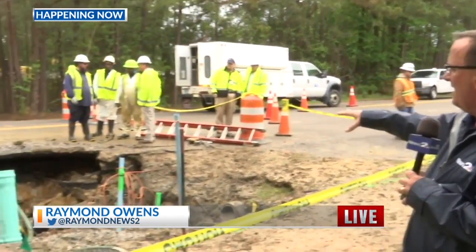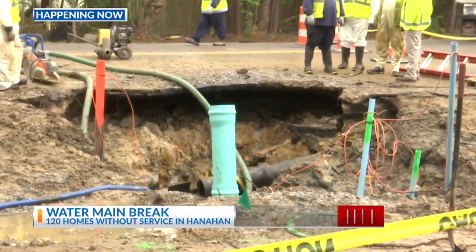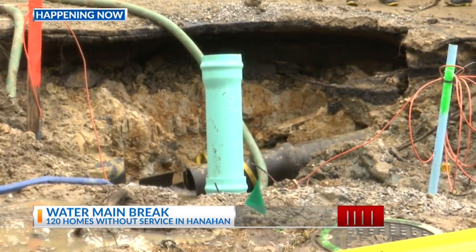This Charleston Water Service water main break — you can take a look at it. It is a significant break and it's caused a bit of the road to collapse just above it and around this pipe here. They've actually shut down the road here at Foster Creek Road and Juliet Drive.